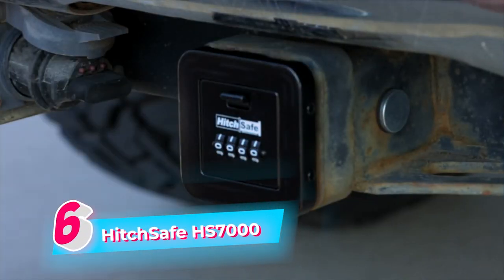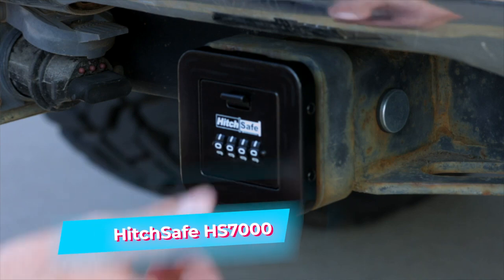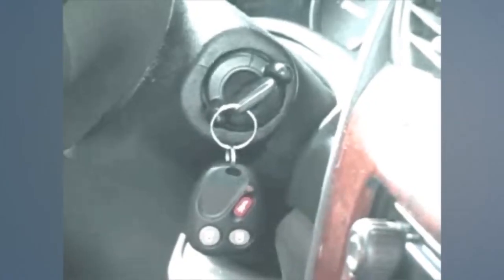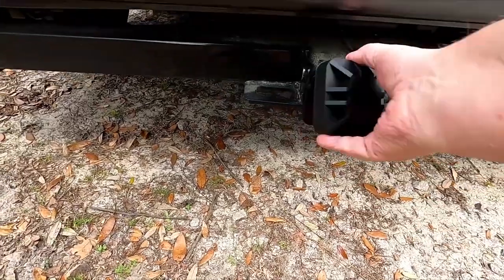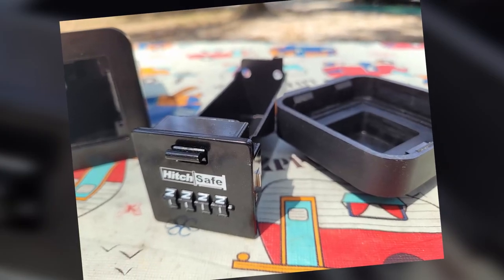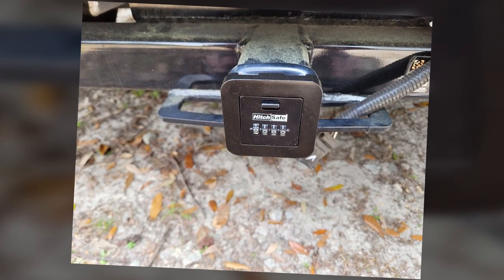The HitchSafe HS7000T Key Vault offers a reliable and secure solution for safeguarding spare keys while on the go. Designed to fit into a vehicle's hitch receiver, it provides a discreet and secure location for keys, ensuring peace of mind during outdoor activities or beach visits. The vault features a combination lock that allows users to set a unique code for quick access. While some reviews have raised concerns about its longevity, proper care and maintenance can potentially ensure lasting performance. Positive feedback from long-term users, who have relied on previous versions for over a decade, showcases its durability.